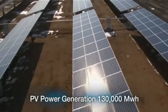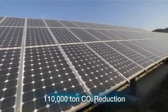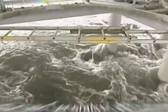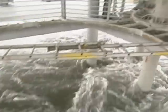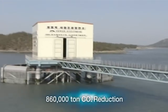Solar power will produce 130,000 megawatt-hours of power and reduce carbon by 11,000 tons each year. And tidal power plants at sea will generate 980,000 megawatt-hours each year, reducing carbon dioxide by 860,000 tons each year.